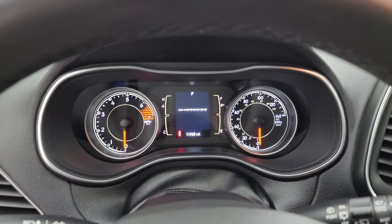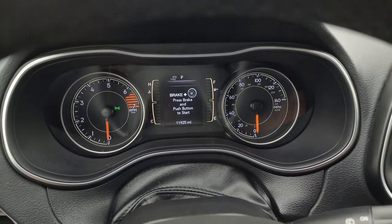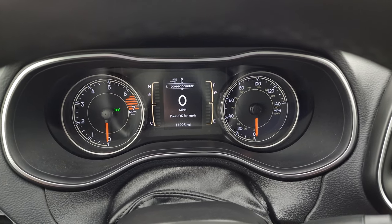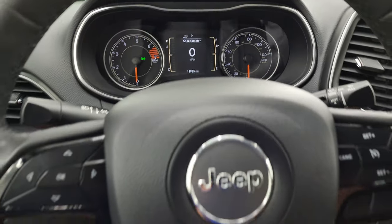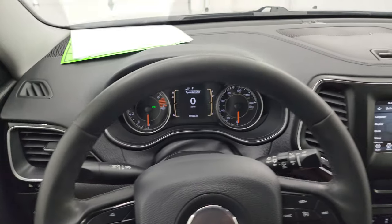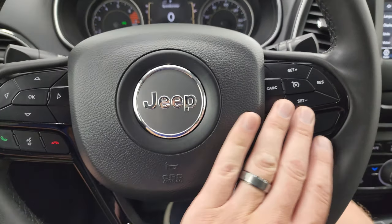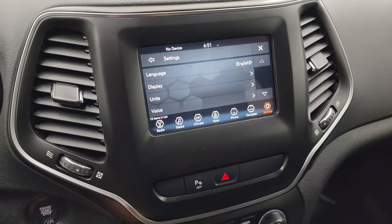This one only has 11,925 miles on it. You get the digital speedometer and the instrument cluster is very nice and clean. It comes with the leather-wrap steering wheel, cruise controls on the right, Bluetooth and information center controls on the left. Once again, that gloss black trim on the steering wheel is part of that Altitude package.